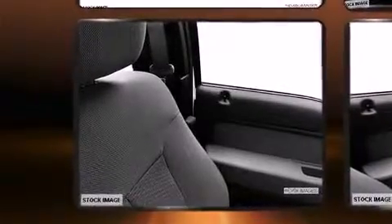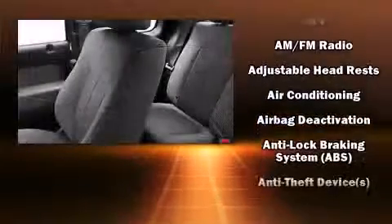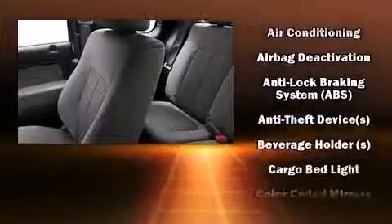Top features include air conditioning, a tachometer, variably intermittent wipers, a rear-step bumper, and a split folding rear seat. Audio features include an AM-FM radio and four well-positioned speakers.